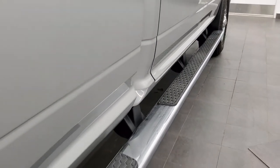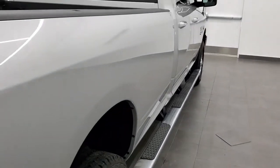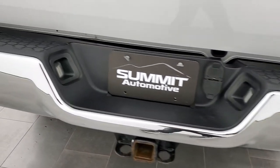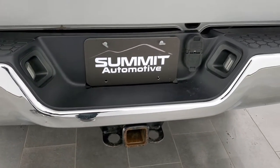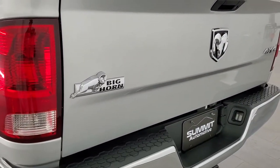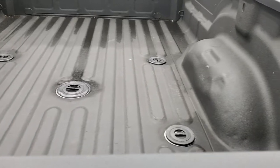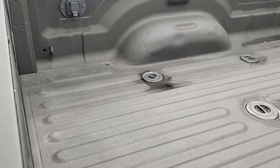It does come with the factory wheel-to-wheel side steps, which is nice if you need to get into the bed of the truck from the side. Coming around to the back, the rear bumper is in great shape. It does have a full towing package which includes a receiver hitch, 4-pin and 7-pin wiring. The tailgate is in really nice condition as well. It comes with a spray-in bed liner, and it also has the fifth wheel and gooseneck prep package from the factory. You also get the 7-pin wiring in the bed.